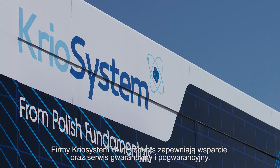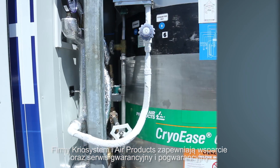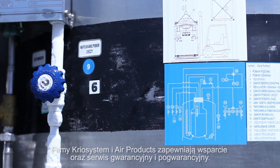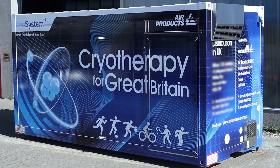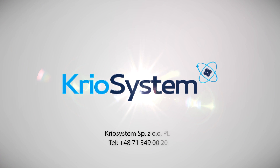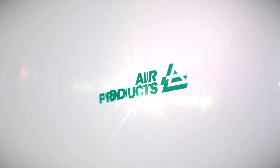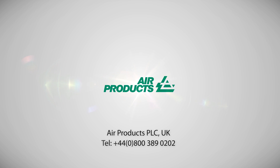Together, Cryo System and Air Products provide a robust and comprehensive cryotherapy service. We also provide guarantee and post-guarantee service and support. All our systems meet the CE requirements of the Medical Equipment Directive. If you'd like to find out more, please do not hesitate to contact us to arrange a demonstration of the wide-ranging capabilities of the mobile cryo chamber.